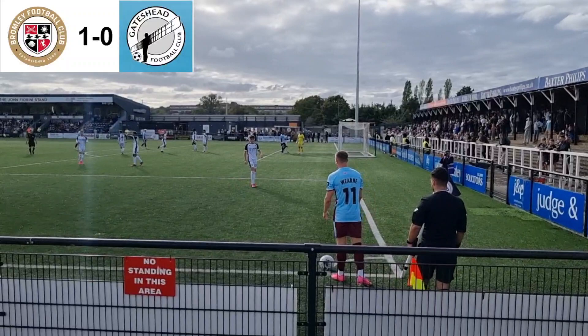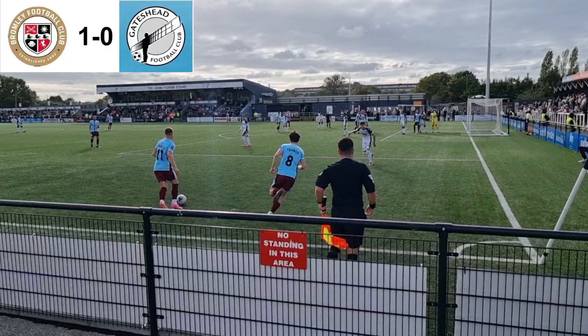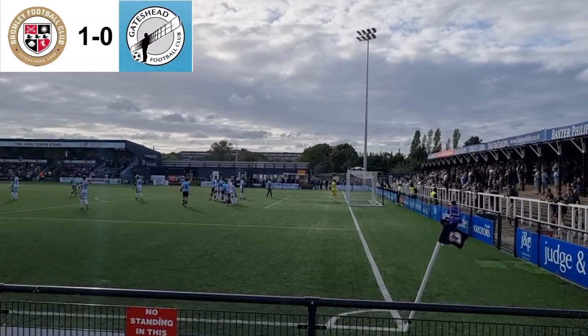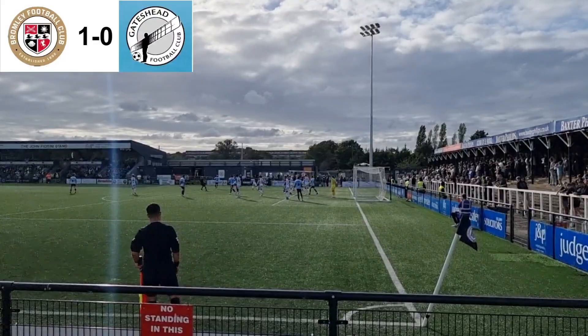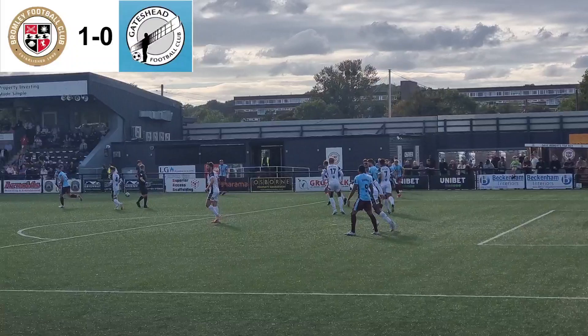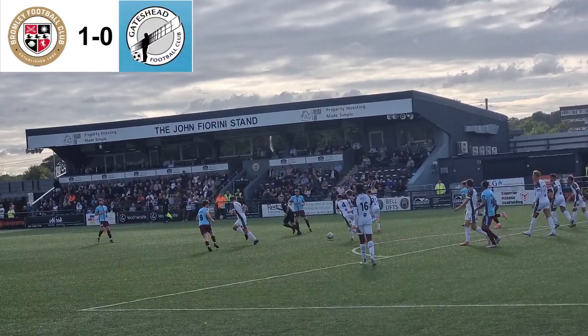Corner for the Heeds — Gateshead fans making a nice racket. Francis — it's the edge of the box, the shot is bouncing, goal kick. Corner for Gateshead — here is said corner for the Heeds. Corner's in, that's not bad at all. Throwing it in the distance, you need to get some sort of ball in the box, but not able to do that yet. Still 1-0 Bromley.